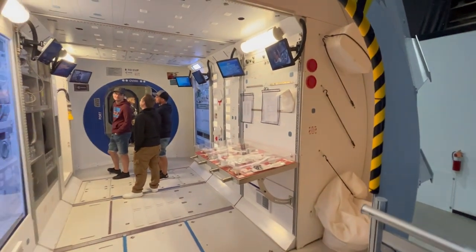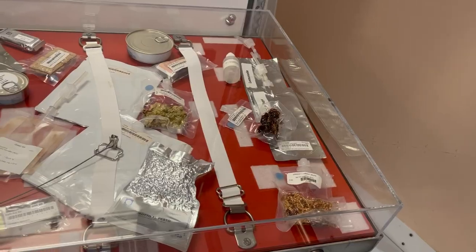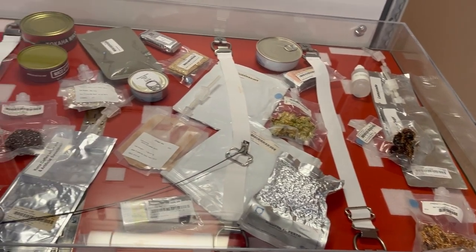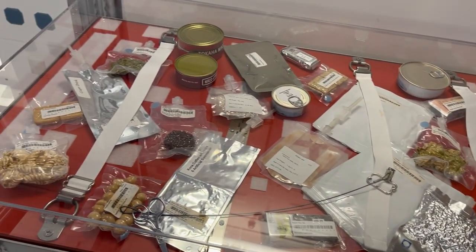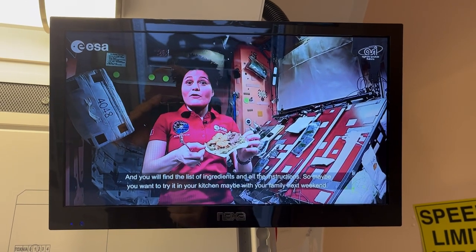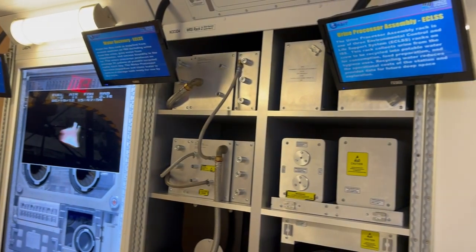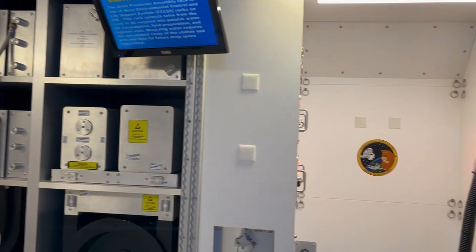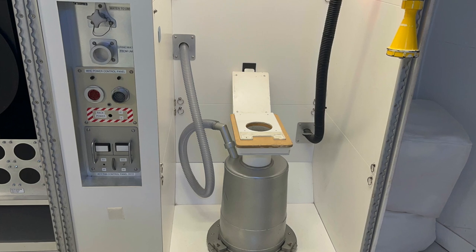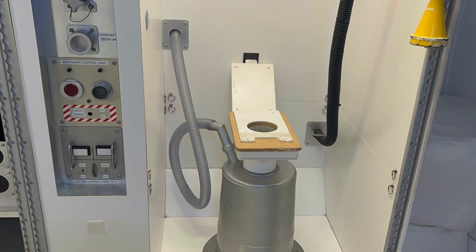As you walk into this first compartment, it's the galley where they have food. It has a display showing the food that's available, so maybe you want to try it in your kitchen with your family next weekend. They also have information on water recovery — how they have the urine processor assembly to catch and reprocess the urine.